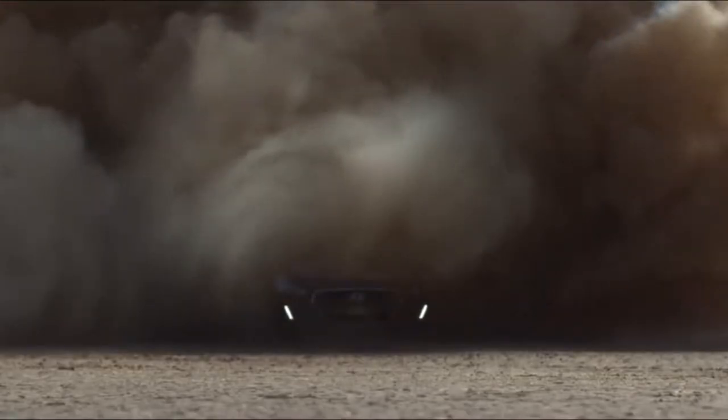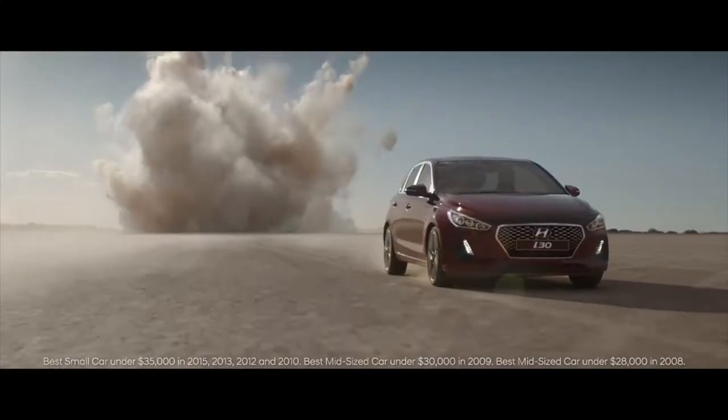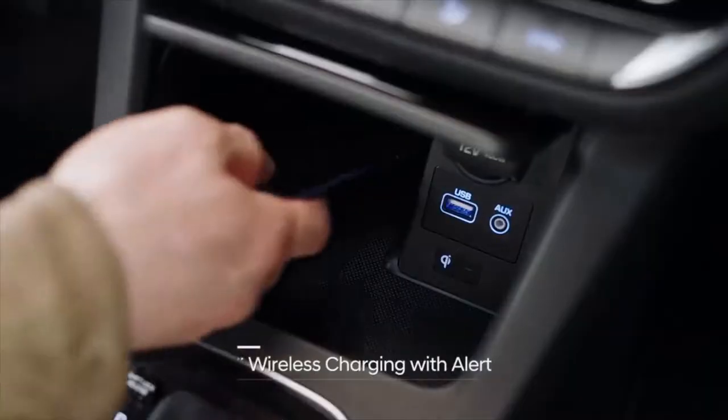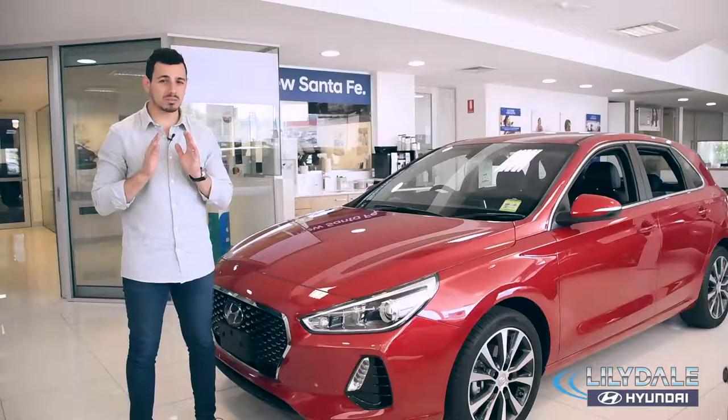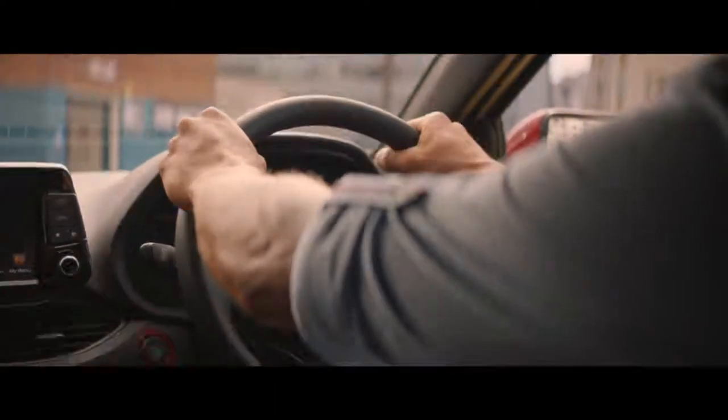Hi there, Nando here. It's time to take a look at Hyundai's award-winning small car, the Hyundai i30 Elite. With its European styling, advanced safety and cutting-edge tech, the i30 is packed with so many great features that it is guaranteed to make you feel part of the elite crowd.